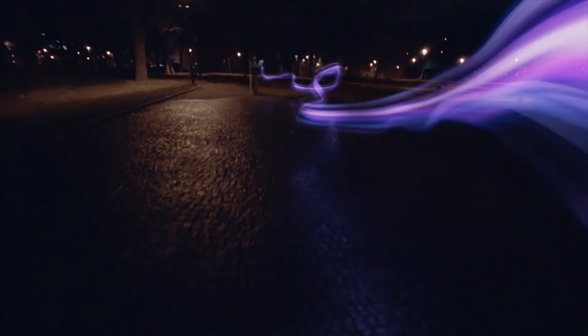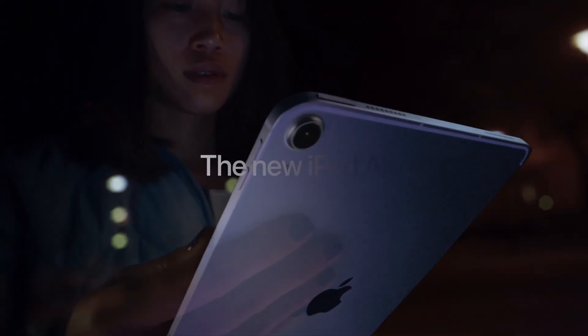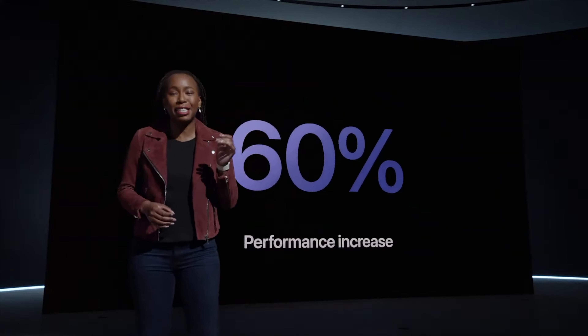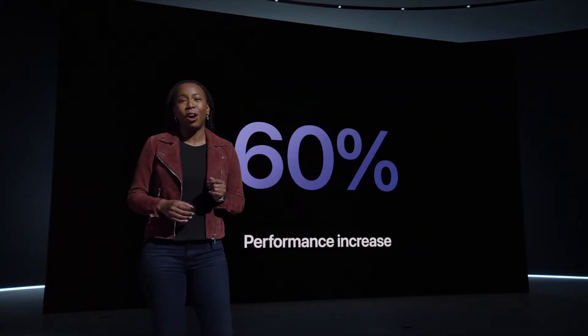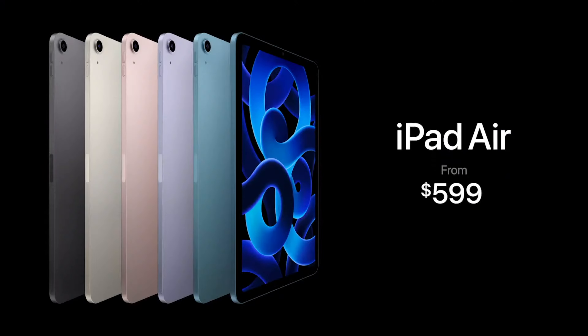The second product released at the event was the iPad Air with Apple's custom Silicon M1 chip — the same chip we saw last year in their MacBooks and iPad Pro. According to Apple, it's going to provide 60% CPU performance improvement and 2x GPU performance. It's going to come with a starting price of $599.